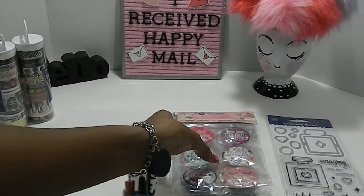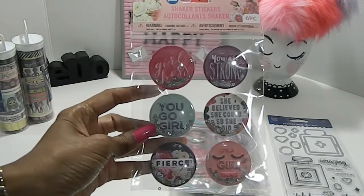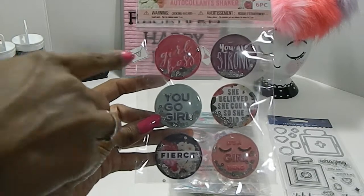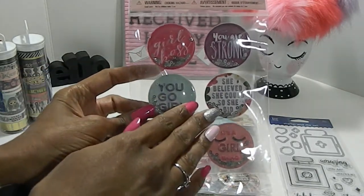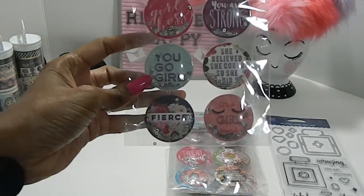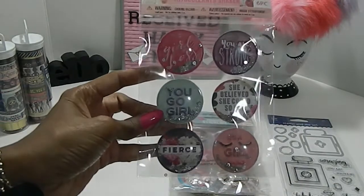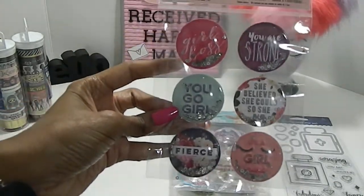In addition to that, she also gifted me some beautiful shaker stickers. They have empowering messages like 'Girl boss,' 'You are strong,' 'She believed she could, so she did,' 'You go, girl,' 'Fierce,' and 'It's a girl thing' — and they all shake. I love that — really, really beautiful. Love these stickers.